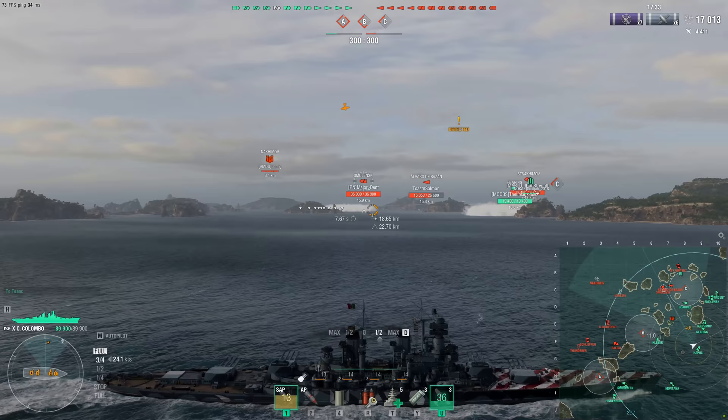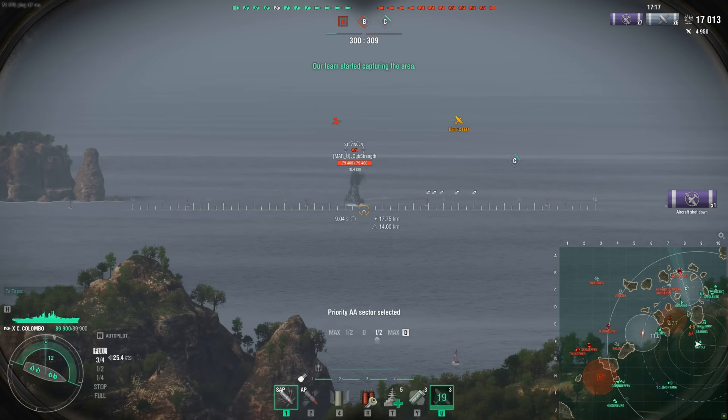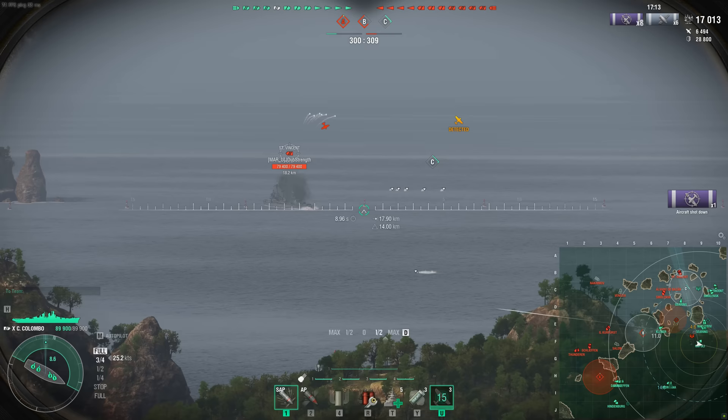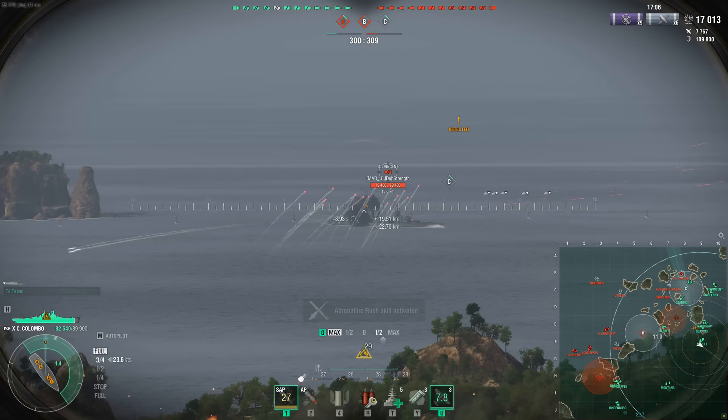So many new tech lines are following this route of having some gimmick or super special ability that only that line has — for example, the Dutch cruisers, the airstrikes, or for the British heavy cruisers, they have the heel. Although I actually do like that line quite a bit. Sometimes the gimmicks work out, sometimes they don't. And the Italian battleships, in my opinion, the gimmick doesn't work out, and it makes it a very painful experience.